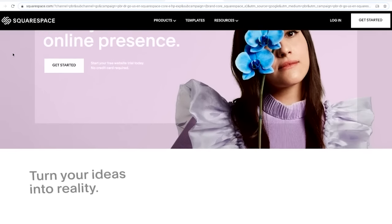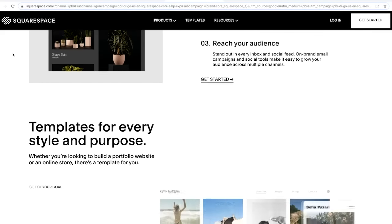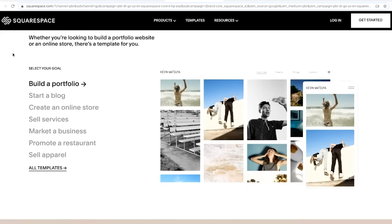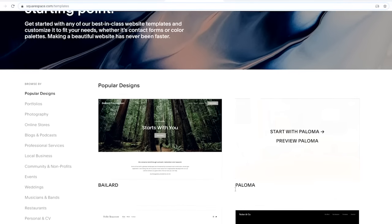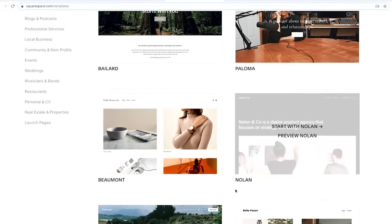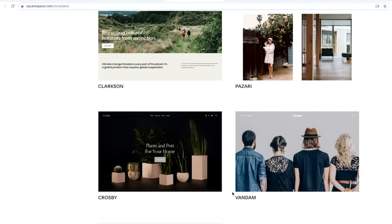Squarespace is also popular, especially with visual designers. Squarespace is best known for its blog function, but it also has beautiful website themes. There are a bunch of templates to choose from, and it's flexible to allow for personalization. If you're new to website building, it's definitely a great choice.